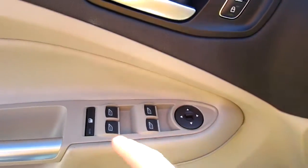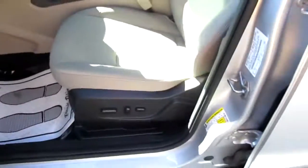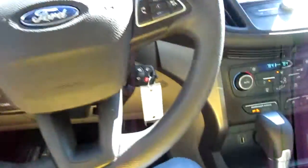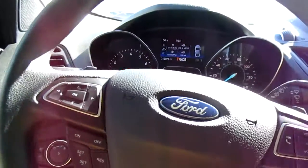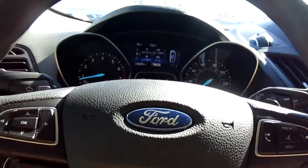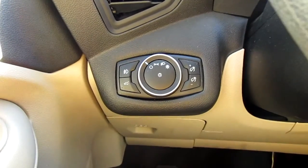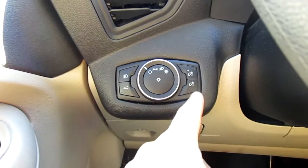Power windows, window locks, mirror controls, power driver's seat — really nice and clean inside. Only just under 17,000 miles on this vehicle. On the left side of your dash you have your power lift gate and trip odometer reset and headlights.